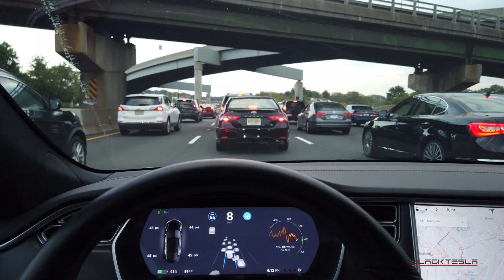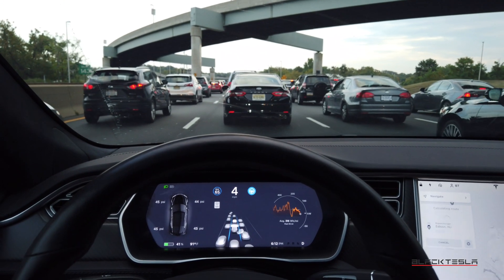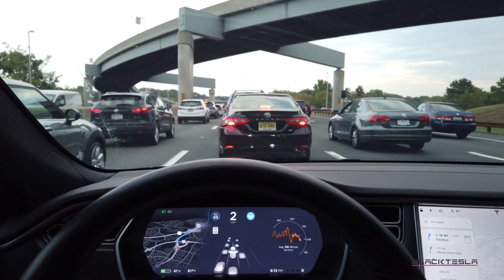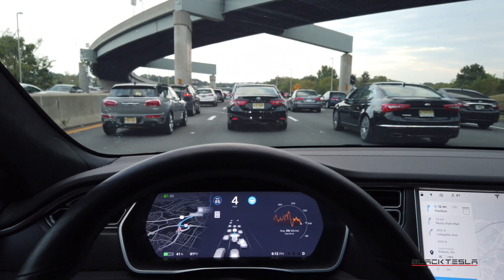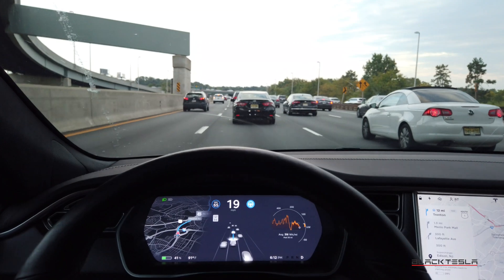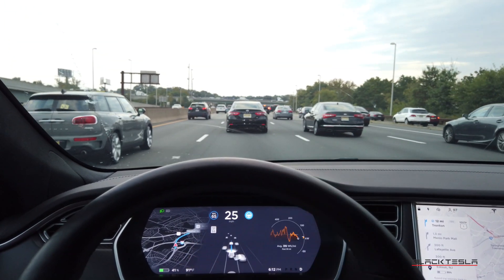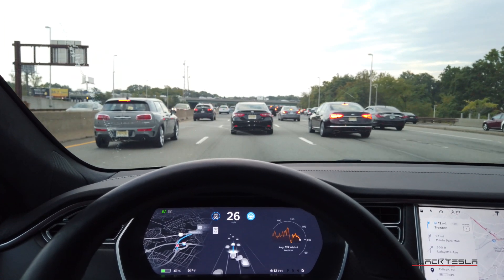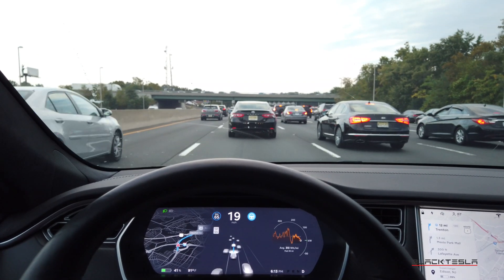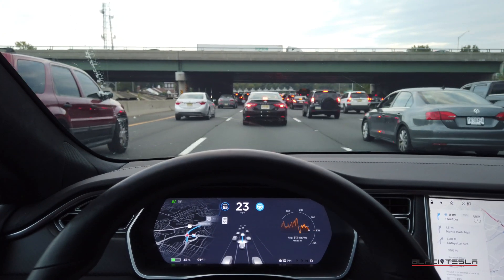Autopilot also handles Navigate on Autopilot very well — I'll toggle that on now as I select my supercharging destination. It will navigate and make speed-based lane changes on its own. However, one issue is that when making lane changes it looks to decelerate quite aggressively rather than accelerating to overtake. That could cause problems for the driver behind you. I'd love for it to accelerate past or slow down smoothly rather than braking abruptly.